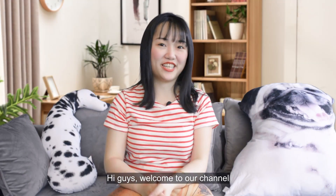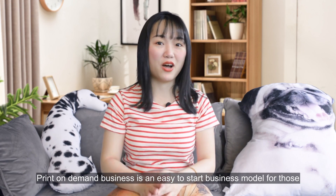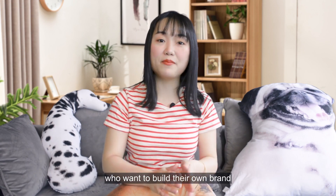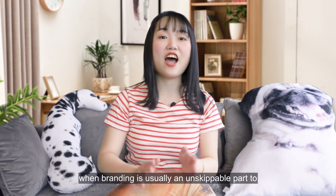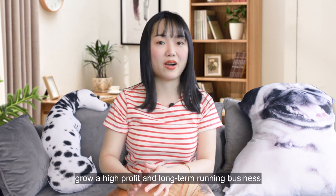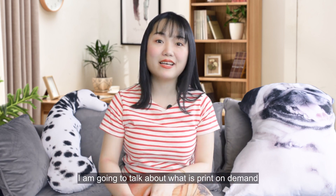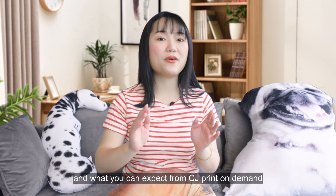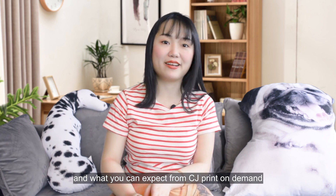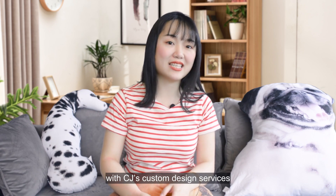Hi guys, welcome to our channel. I'm Demi. Print on demand business is an easy to start business model for those who want to build their own brand, when branding is usually an unavoidable part to grow a high-profit and long-term running business. In today's video, I'm going to talk about what is print on demand, the pros and cons, and what you can expect from CJ Print on Demand, as well as how you can brand your business with CJ's custom design services.